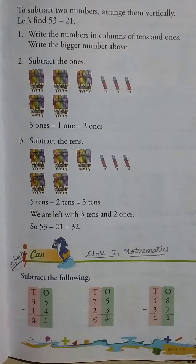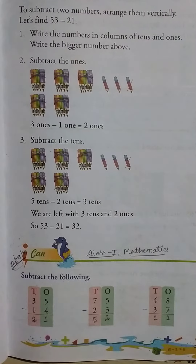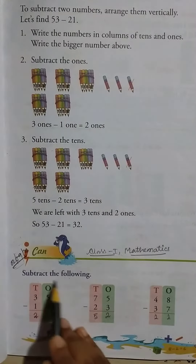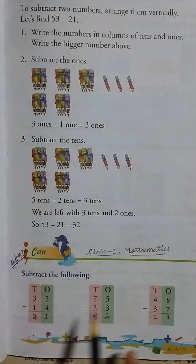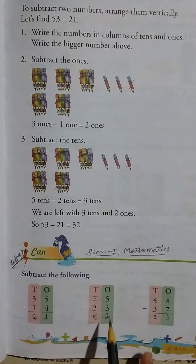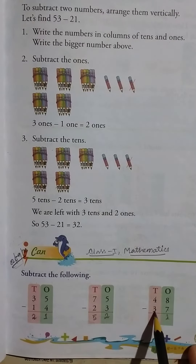Hello students, good morning. Class 1 Mathematics, date 2nd of September 2020, page 105. Let's start. Subtract the following: 35 minus 14 equal to 21, 75 minus 23 equal to 52, then 48 minus 37...